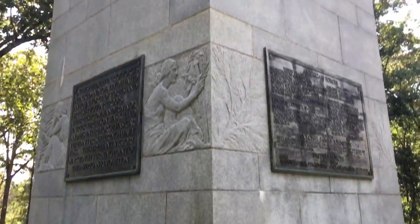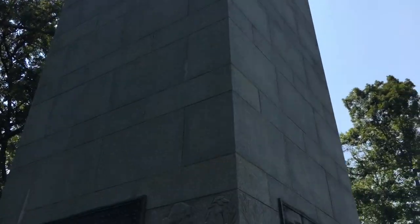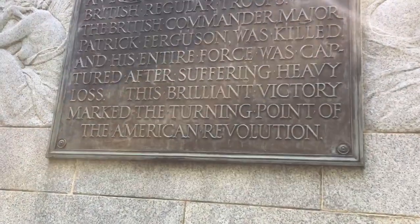This monument was erected by the U.S. government and it's pretty tall. As the last line commemorates, this battle here was the turning point of the American Revolution. Being behind that hay truck is taking its effects on Andrea right now — she's sneezing now and I'll be sneezing later.